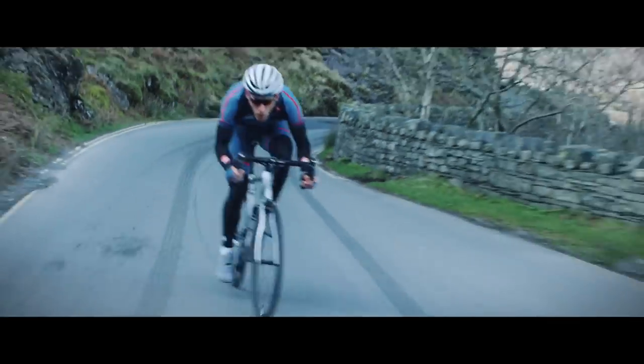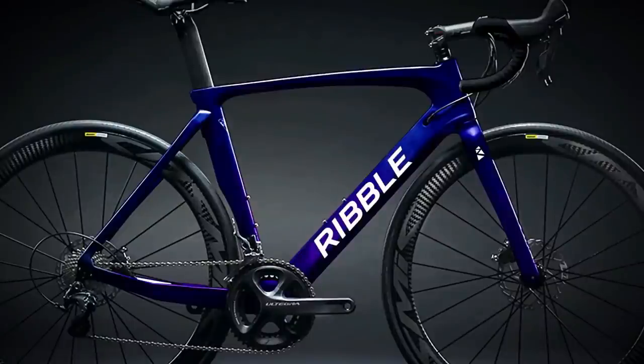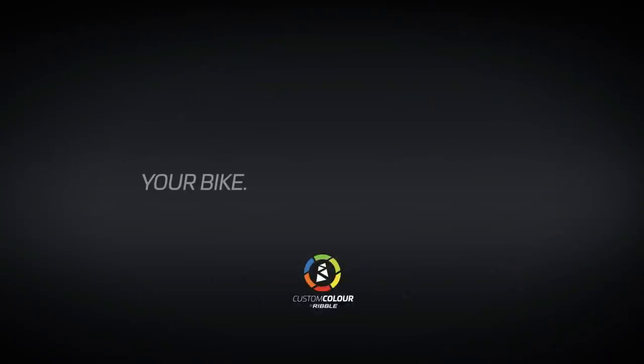It's the only bike here with disc brakes, and although mechanical rather than hydraulic they still offer plenty of power when you need it. So if you want the maximum stopping power, this is the bike to choose from these four.